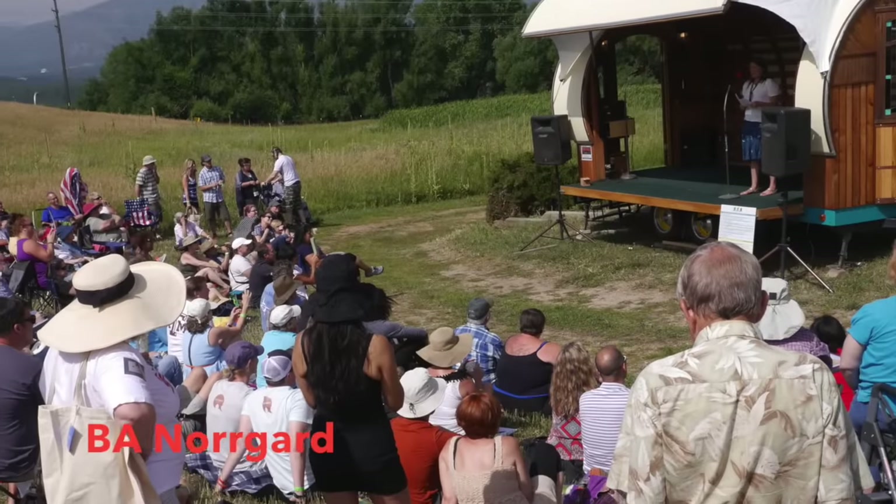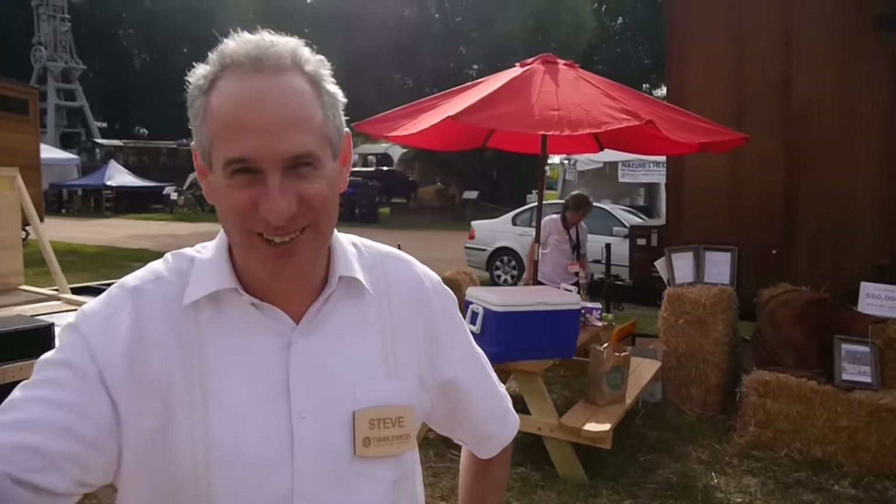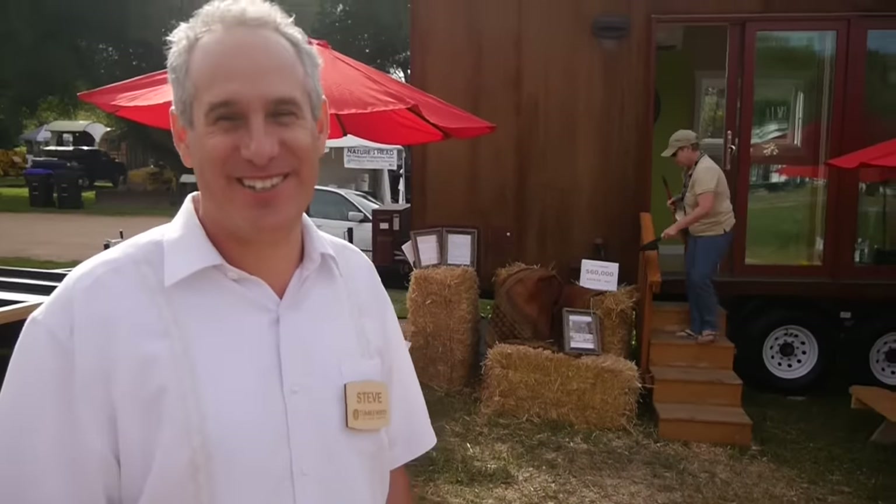Hey, I'm Deke from RelaxShacks.com at the Tiny House Jamboree 2015, day number two. It's quiet here right now, but in probably 30 minutes it's going to be madness. We are currently, before things get too nutty, with Steve Weissman. Hello. Thank you for giving us the time for the interview.